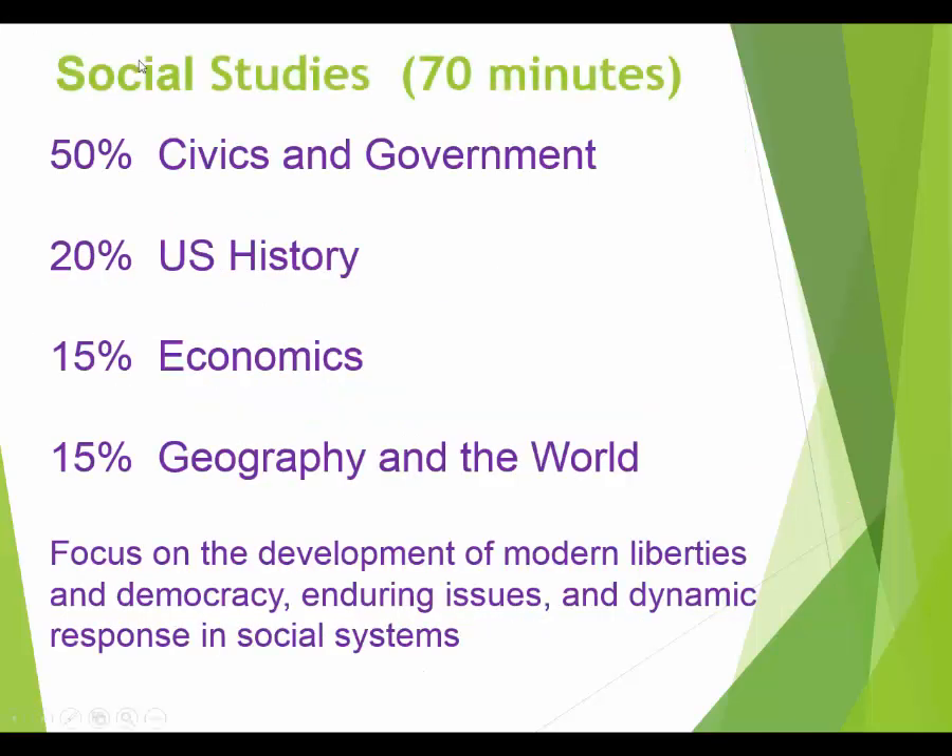The social studies test is the shortest — you only get 70 minutes, just over an hour. Notice the focus: 50% civics and government — basically how our government is put together — and 20% U.S. history, so the majority is about U.S. government. There's also a little bit about economics — the study of money, how economies and businesses work.